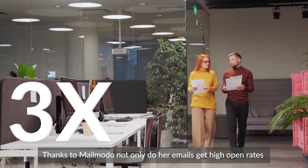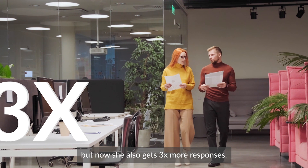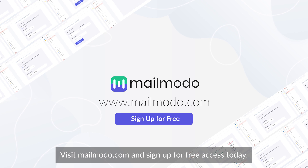Thanks to MailMoto, not only do her emails get high open rates, but now she also gets three times more responses. Bring life to your email marketing with MailMoto. Visit MailMoto.com and sign up for free access today.